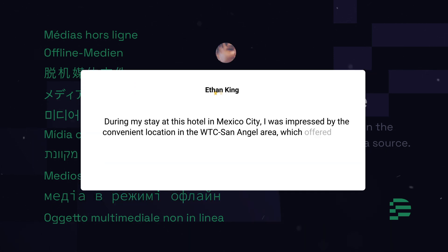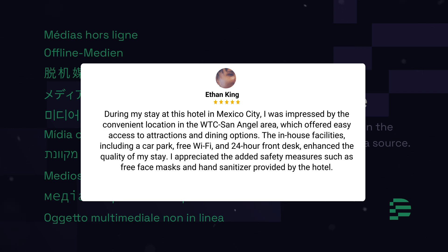During my stay at this hotel in Mexico City, I was impressed by the convenient location in the WTC San Angel area, which offered easy access to attractions and dining options. The in-house facilities, including a car park, free Wi-Fi, and 24-hour front desk, enhanced the quality of my stay. I appreciated the added safety measures such as free face masks and hand sanitizer provided by the hotel.